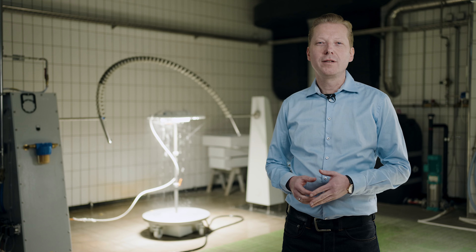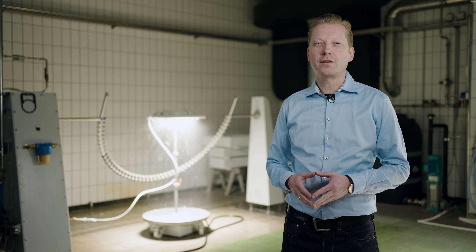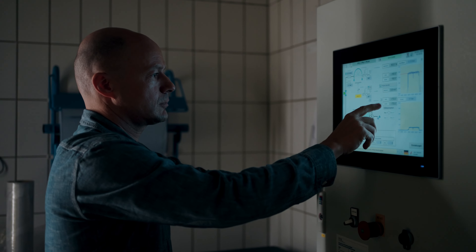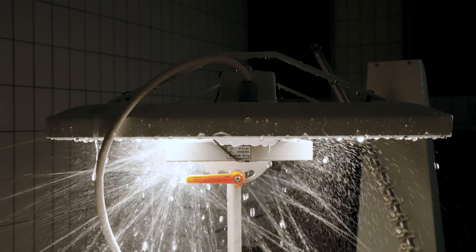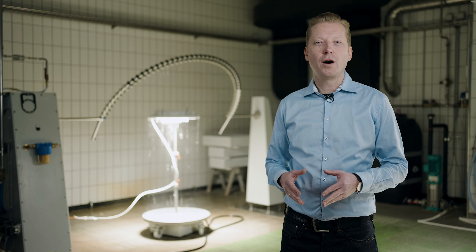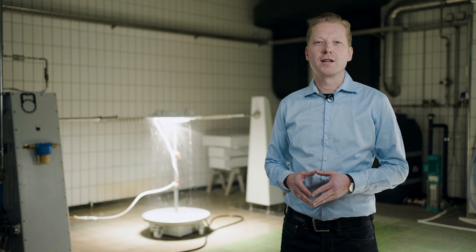We now test the GRAV2 for ingress of water in the water laboratory. These tests are particularly relevant when it comes to ensuring safety in environments such as car washes, outdoor areas or other wet areas.